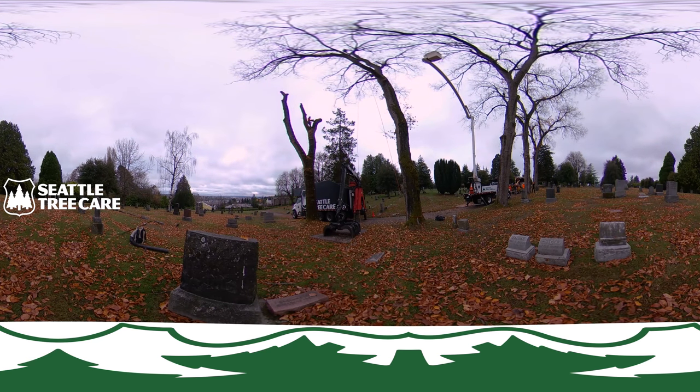The crew operating to the right with the bucket truck is performing tree care on the remaining elm trees, making sure the branches are safe and the trees remain healthy.